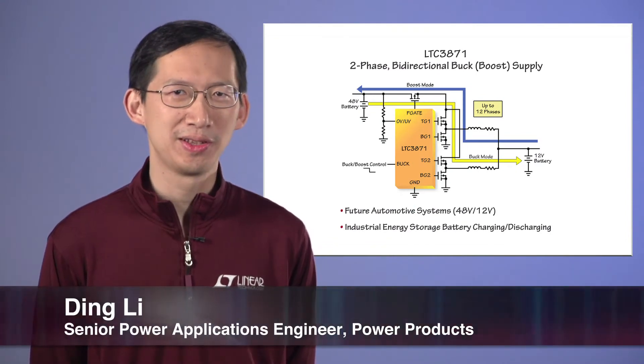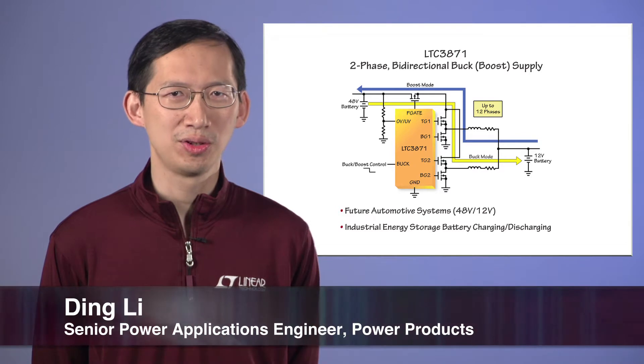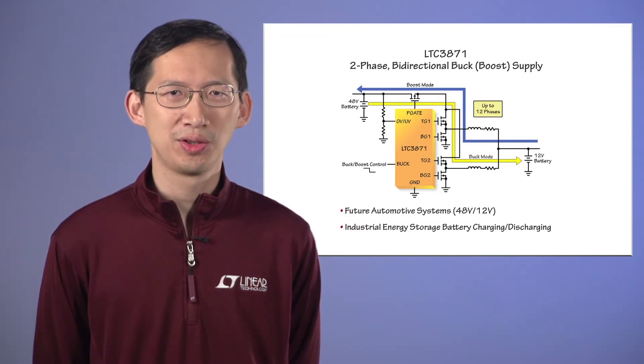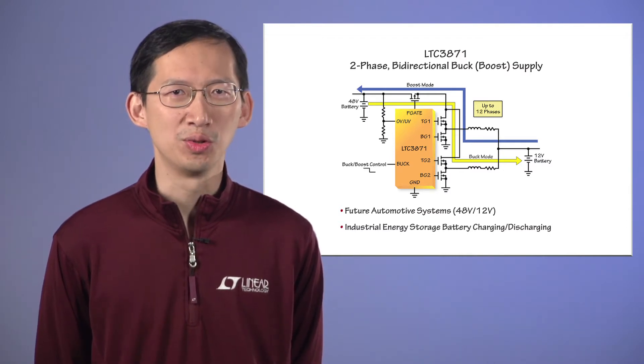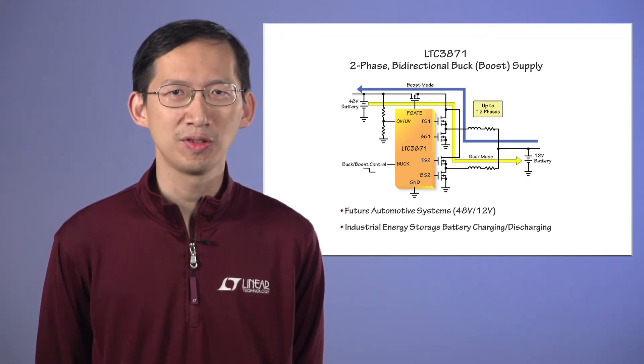Hi, my name is Ding Li. I'm a senior power applications engineer at Linear Technology. I'm going to talk about the LTC3871, a new bi-directional synchronous bug or boost controller to step down or step up the voltage between two voltage rails, such as the 48V and 12V batteries in dual battery automotive applications.